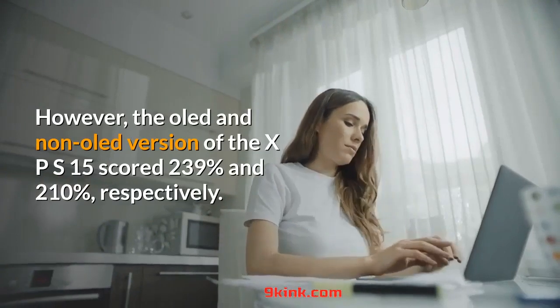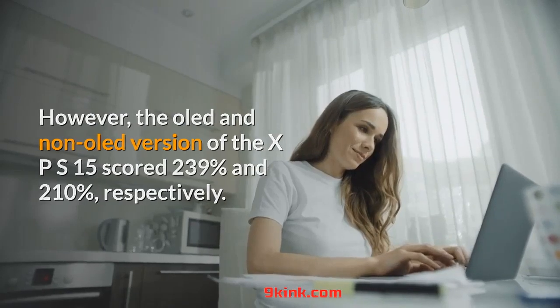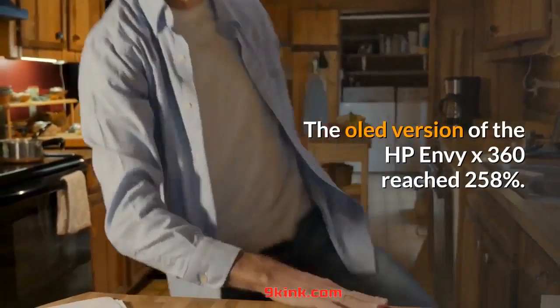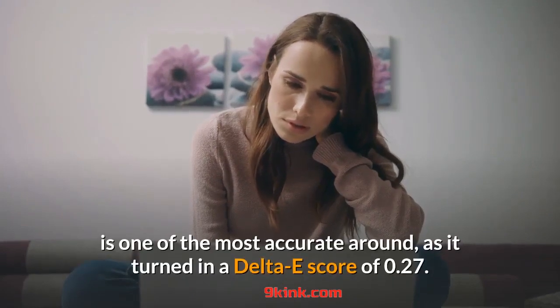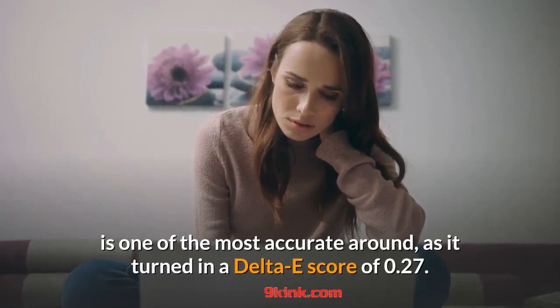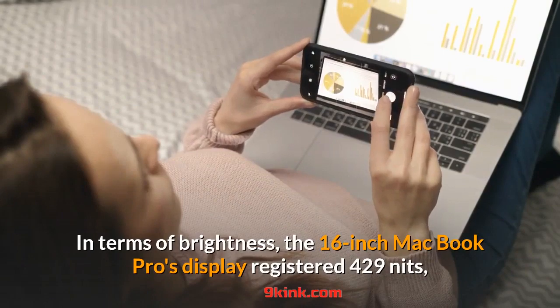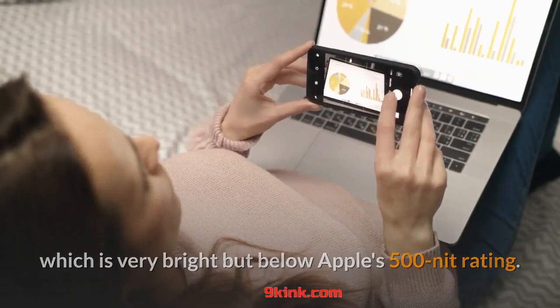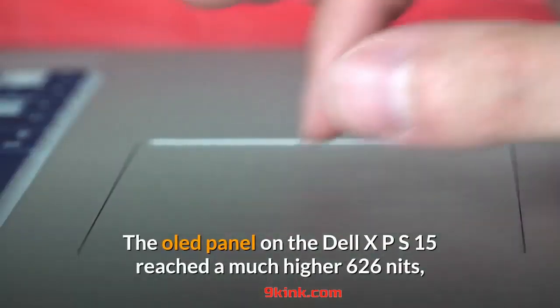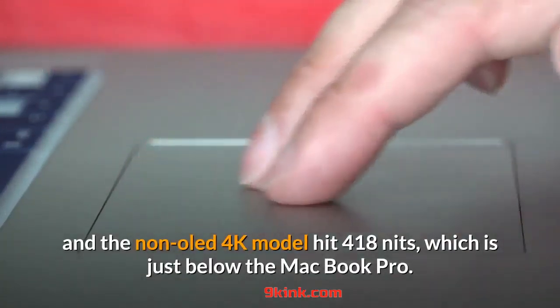However, the OLED and non-OLED versions of the XPS 15 scored 239% and 210%, respectively. The OLED version of the HP Envy 360 reached 258%. The panel on the 16-inch MacBook Pro is one of the most accurate around, turning in a Delta E score of 0.27 — a score of 0 is perfect. In terms of brightness, the display registered 429 nits, which is very bright but below Apple's 500-nit rating. The OLED panel on the Dell XPS 15 reached 626 nits, and the non-OLED 4K model hit 418 nits, just below the MacBook Pro.